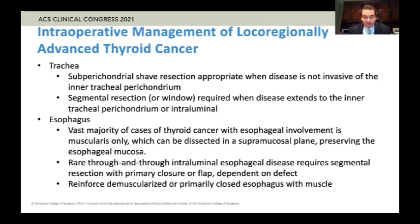Most of the time it's simpler, safer, and actually overall better oncologically to do a segmental tracheal resection, where you remove a segment of the trachea including one, two, three, or four rings.